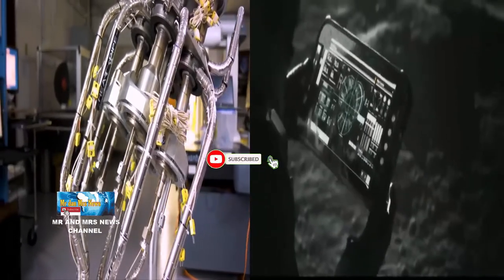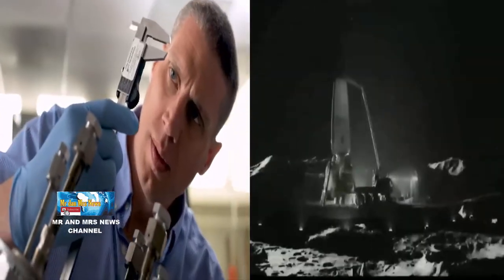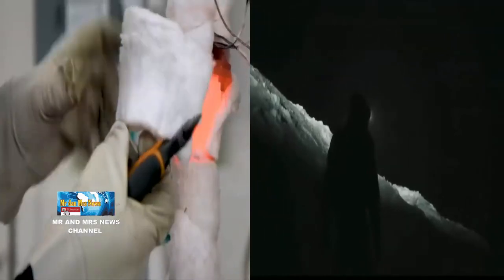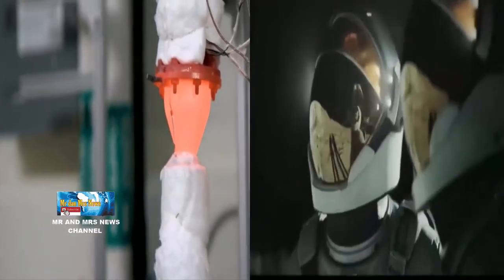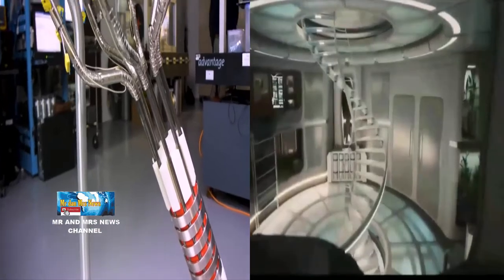Sistem fisi atau reaktor nuklir kecil dan ringan yang mampu beroperasi pada badan pendaratan bulan atau rover bulan dapat menyediakan daya hingga 10 kW daya listrik. Daya sebanyak itu akan dapat memenuhi kebutuhan rata-rata listrik beberapa rumah tangga. Sedangkan dalam konteks operasi bulan, penggunaan daya yang dihasilkan dari reaktor nuklir tersebut akan berbeda dengan apa yang dibutuhkan rumah tangga di bumi.